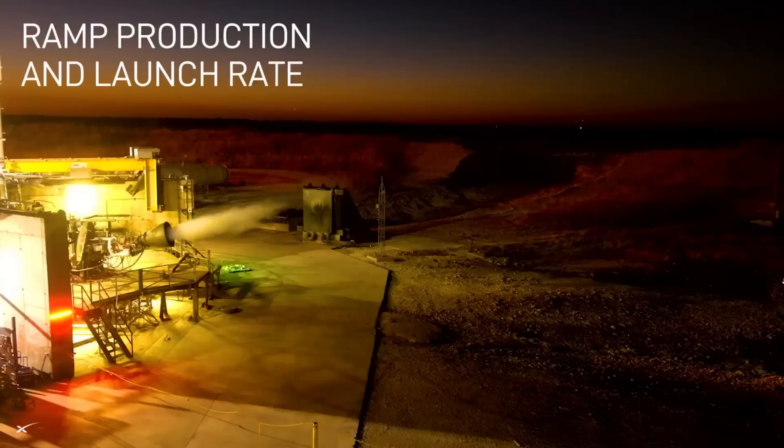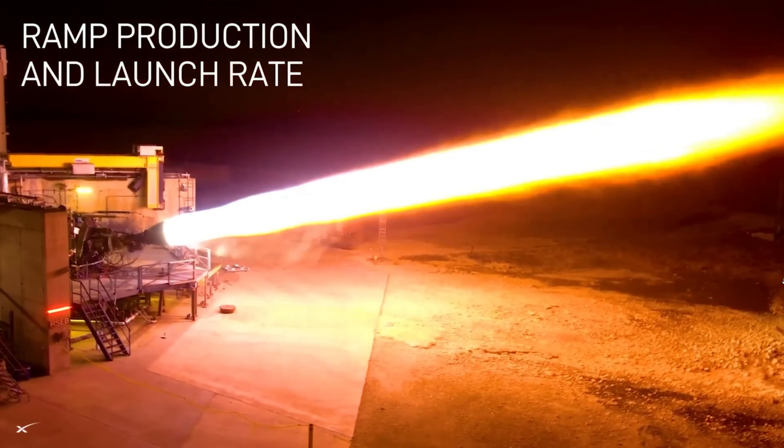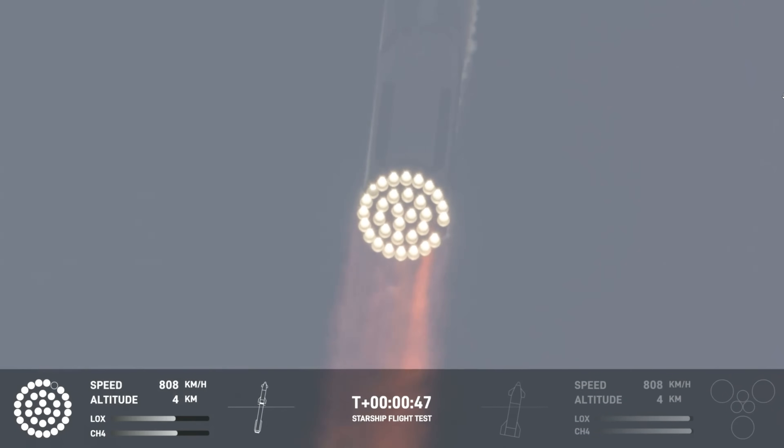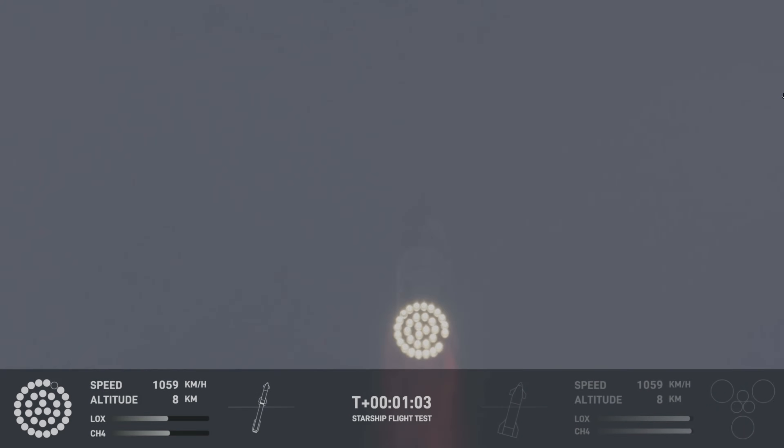Each Starship Raptor engine costs around $2 million to manufacture. And while SpaceX aims to reduce that to a quarter million, the reality is you're looking at $66 million worth of engines soaring across the sky as they boost the Starship toward orbit. If you're not familiar with Starship, put simply, it's the most powerful launch system ever built.